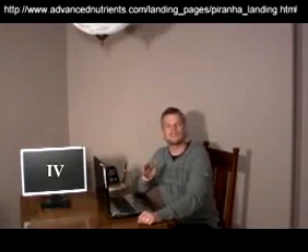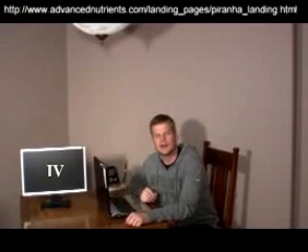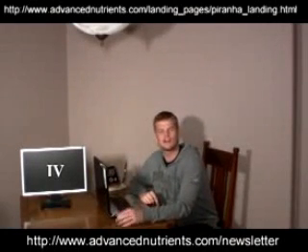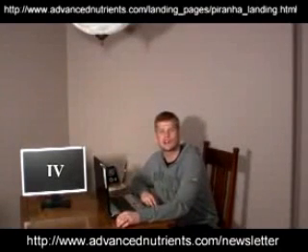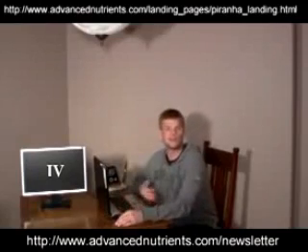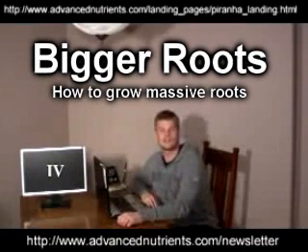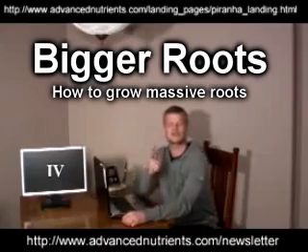Now that you can picture what the benefits of adding Piranha and Tarantula are going to do for your plants, I'd like to invite you to visit the link at the bottom of this video. That's going to direct you to Advanced Nutrients' website and entitle you to sign up for the Inner Circle newsletter, which can be delivered electronically to the email of your choice, full of gardening secrets, tips, and other tricks from myself and other professionals in the industry. This has been Eric Bixa with Advanced Nutrients and our fourth episode of Hydroponic Secrets. Thanks for joining me, and see you next time.